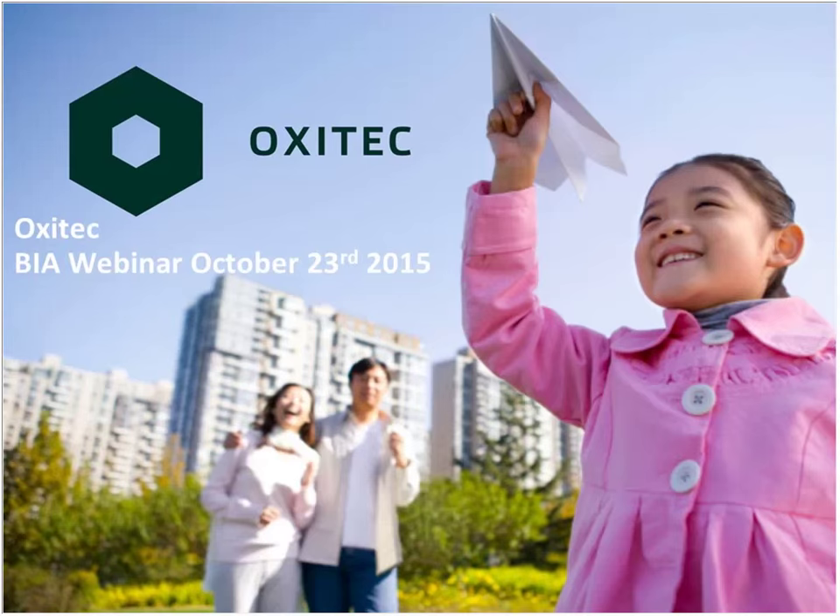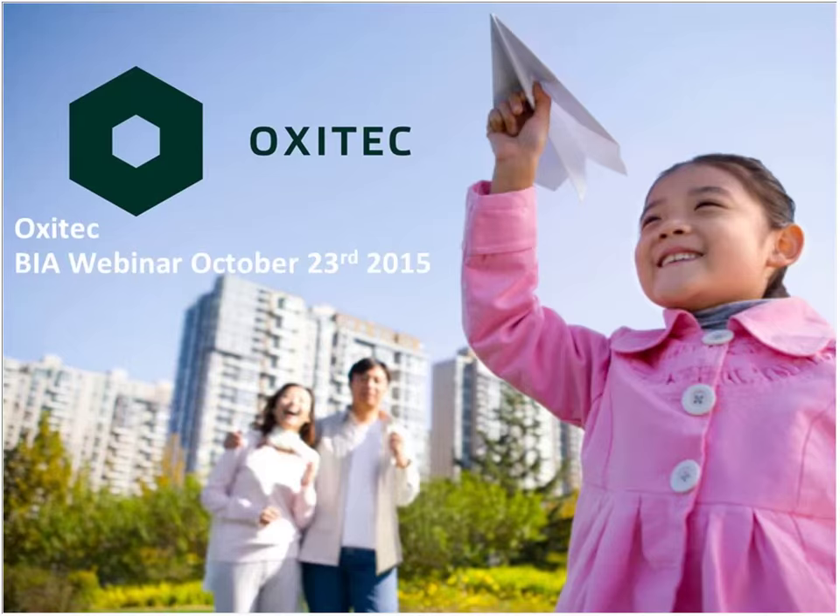Thank you very much. Good morning, everybody. A little snapshot of Oxitec in the next few minutes. We're a company that was formed out of Oxford University originally in 2002. We have pioneered the use of genetic engineering in insects to tackle insects that both spread disease and damage crops. We're the only company of our type in the world. So if you see anything in the press about genetic engineering in insects that's actually being used as opposed to just thought about, then it's us.